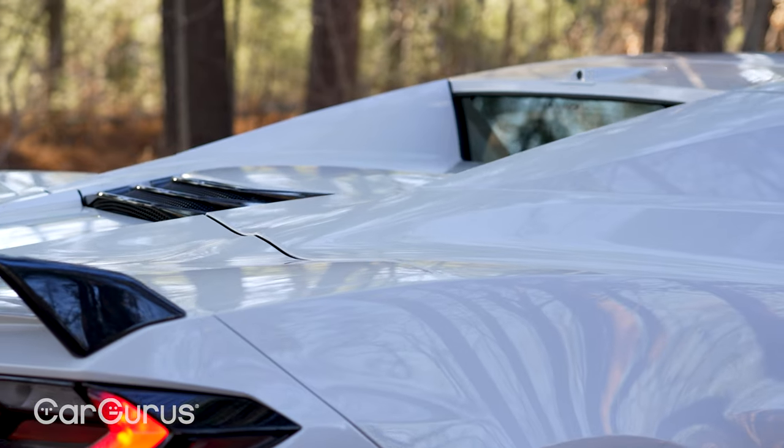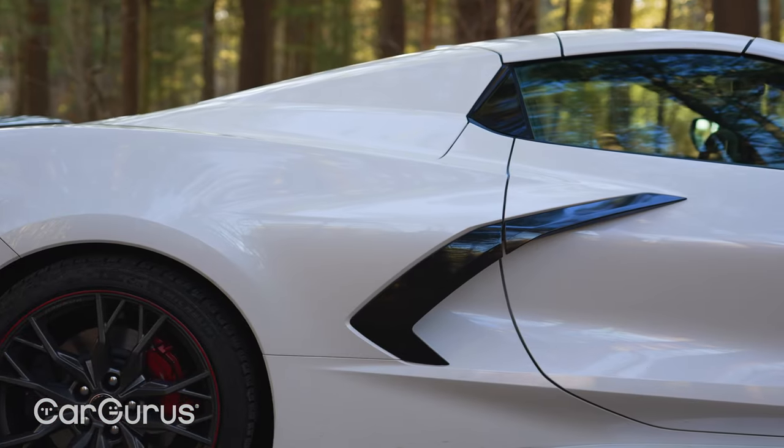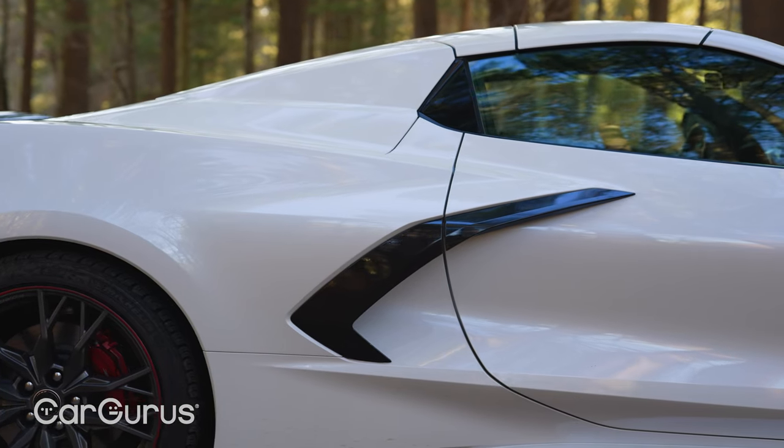Every Corvette has an open roof, but the power hardtop on the convertible — with these buttresses rising to each seat — feels like a Ferrari F8 Spider, and it's just as fast.